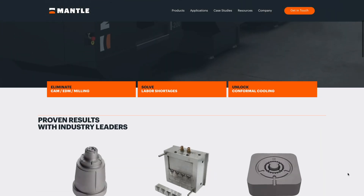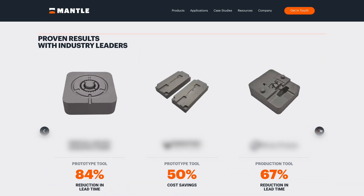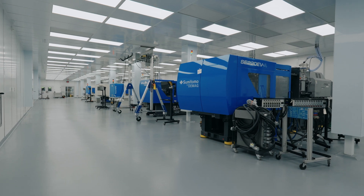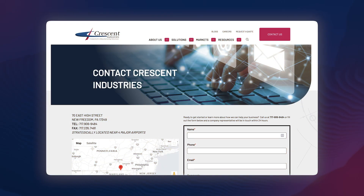3D printing has even begun to disrupt the tooling industry, with several companies now being able to print injection molds used for millions of cycles, just like a mold that was CNC milled. The world of manufacturing is constantly changing and evolving, and that's why it is so important to have a manufacturing partner on the cutting edge, investing in the latest technology to produce a high-quality, consistent part at a competitive price. If you have any questions or would like to learn more about Crescent Industries, reach out using the contact information below and learn how we can help bring your injection molded part to life.